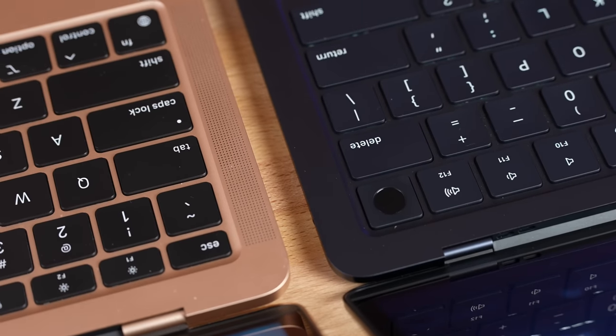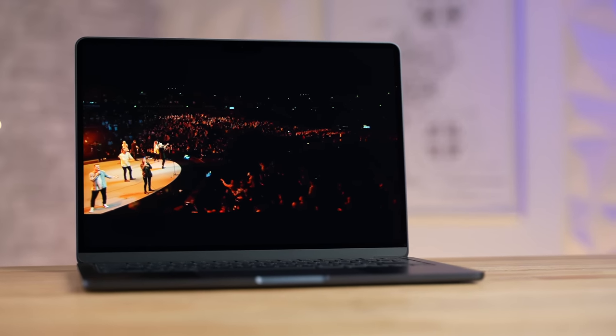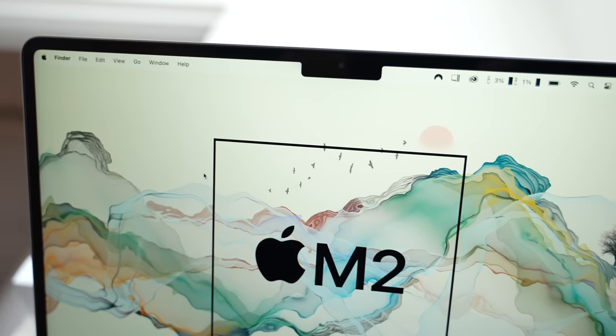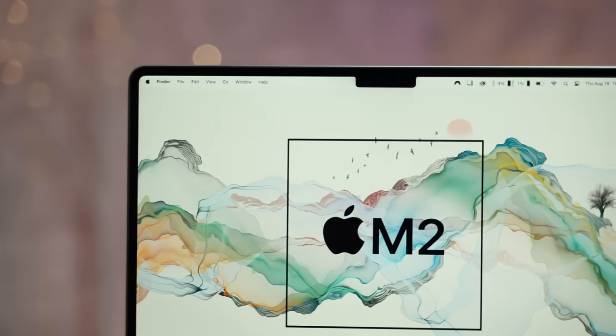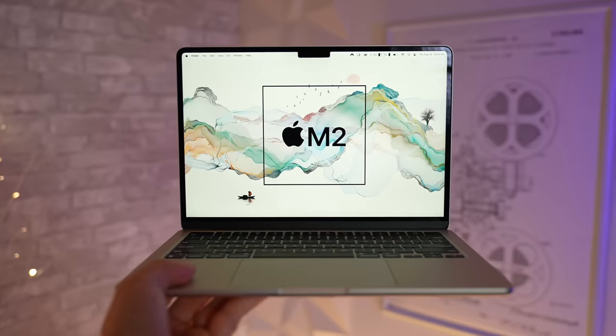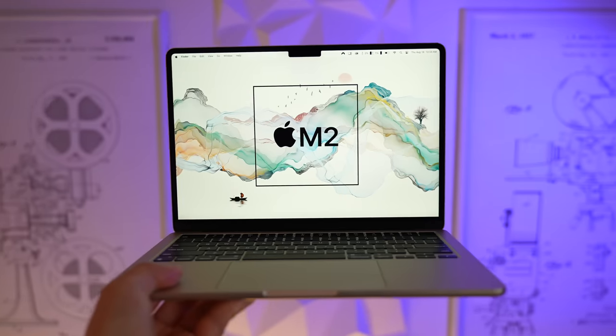I'm also pleasantly surprised by the quality of the speakers, despite Apple removing the speaker grills completely for a cleaner look. And just like before, they added the notch, which allowed them to thin out the bezels and make them curve around the top corners. Even though many people complained about the notch, I seriously do not notice it at all these days — it's just become so normalized that it doesn't even matter anymore.